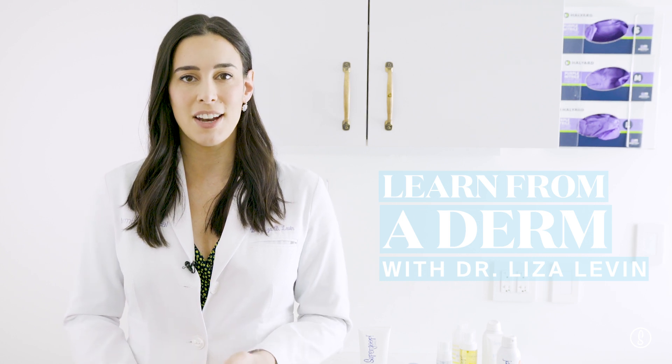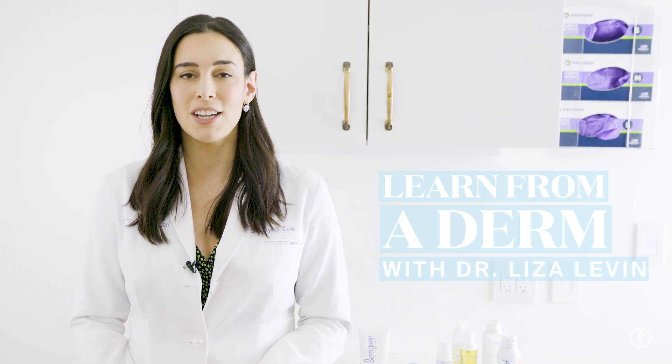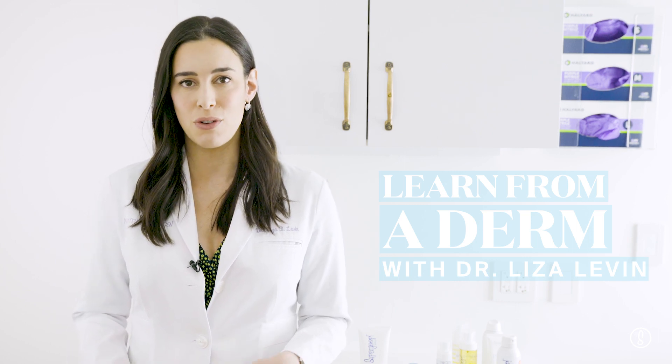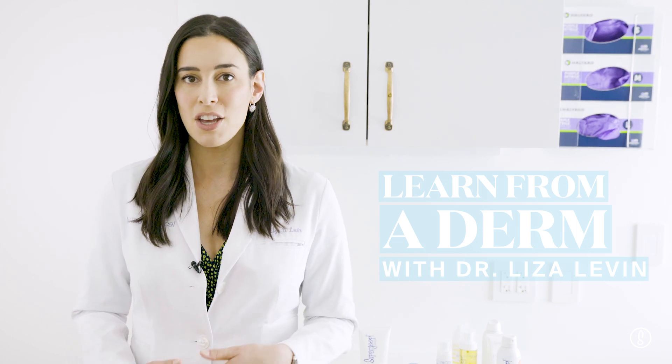Hi everyone, my name is Dr. Liza Levin and I am a board-certified dermatologist here at Marmor Medical. We're going to talk about the five most important things for you to know to protect your skin this summer. When my patients come in, I like to remind them to wear their sunscreen all over all summer long, and these are the five questions I get the most.